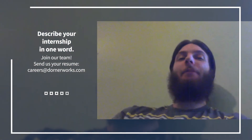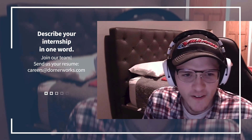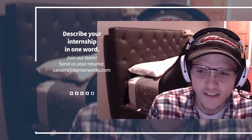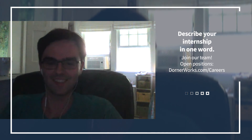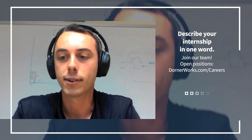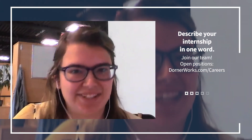I would say enriching. Challenging — but not like too challenging, like challenging enough. The single word that pops into my head would be adventurous. Enjoyable — I had a lot of fun this summer doing all the different things and learning all the things I did. It was very enjoyable. Enriching. Engaging.